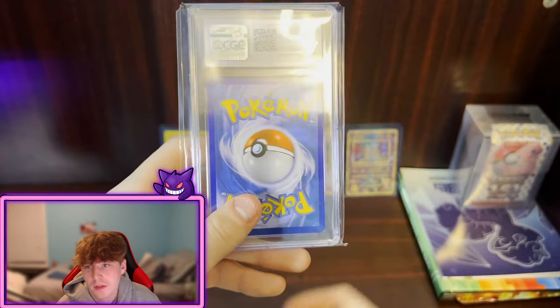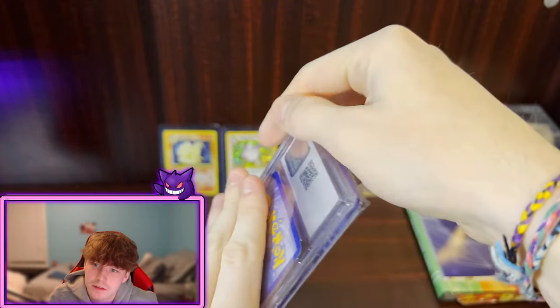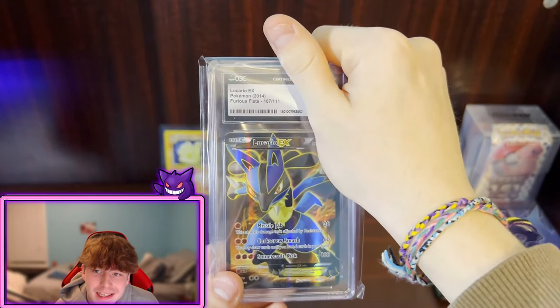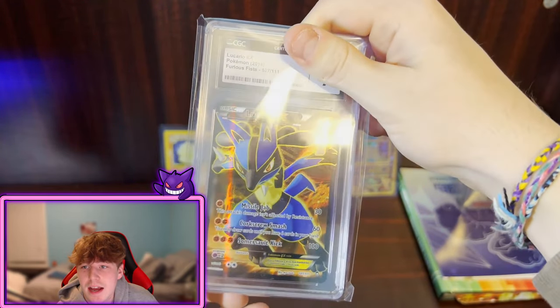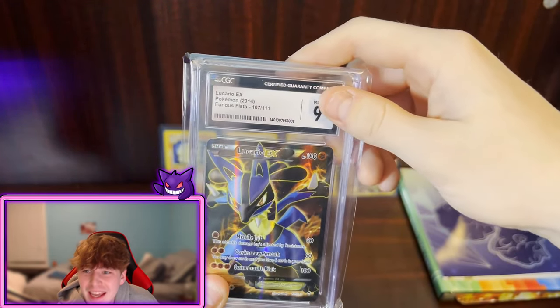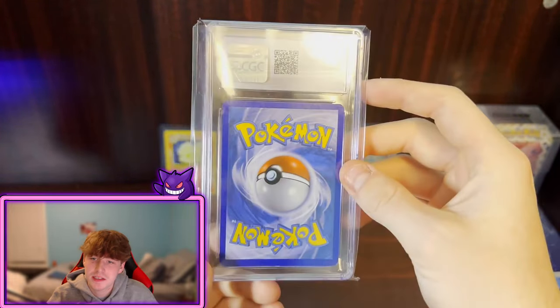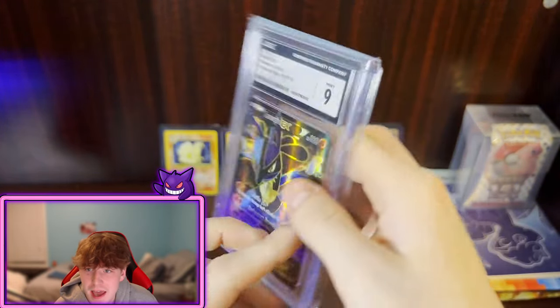Next up we have our two regular Pokemon cards. Going with CGC first — as you can see, this is a Lucario EX from Furious Fists 2014. That grade right there is another Mint 9. I love cards from this era because this is kind of when I was collecting as a child.